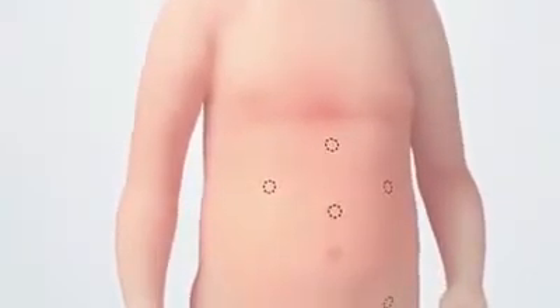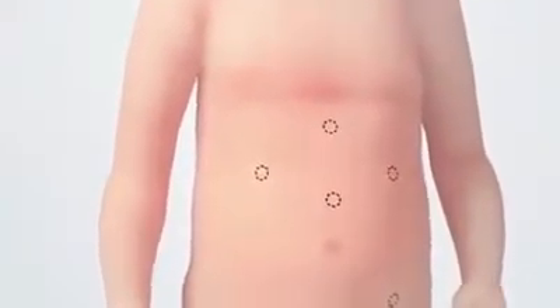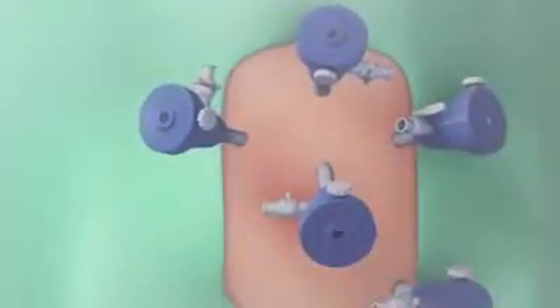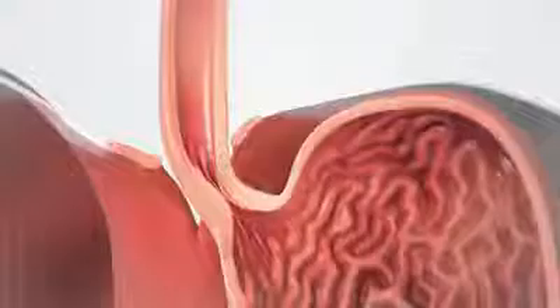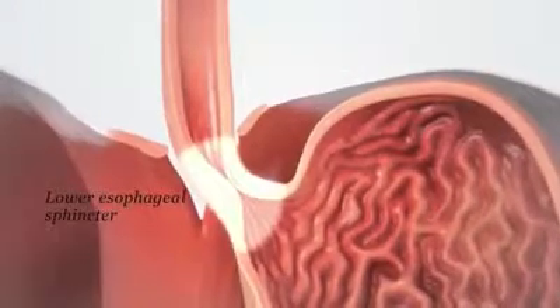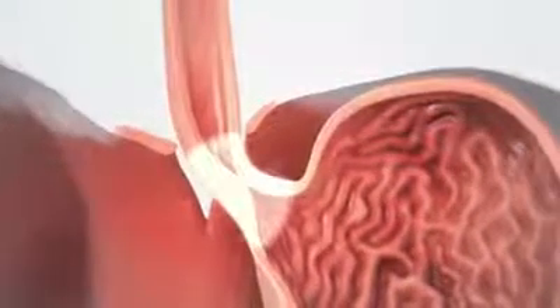Commonly, the surgeon will make five tiny incisions near or in the belly button and on the right and left sides of the upper abdomen, and insert tubes for a camera and surgical instruments. Next, the surgeon will carefully find the lower esophageal sphincter near the entrance to the stomach.